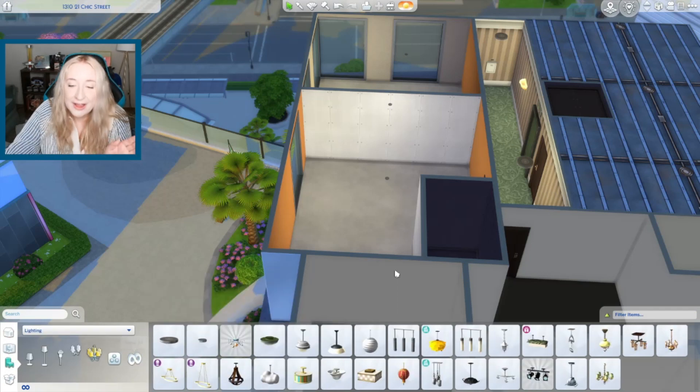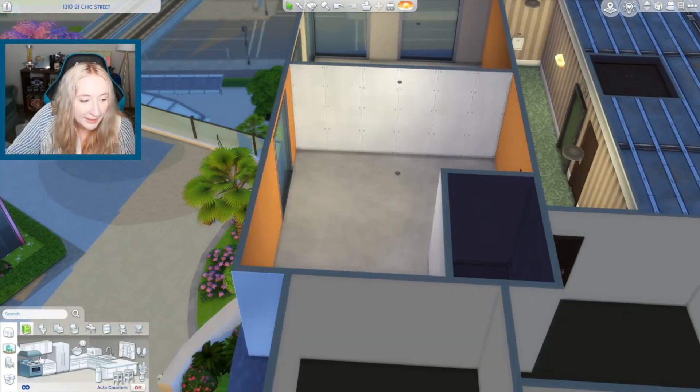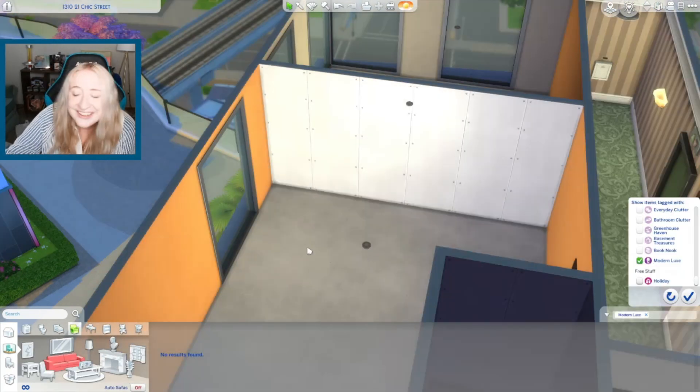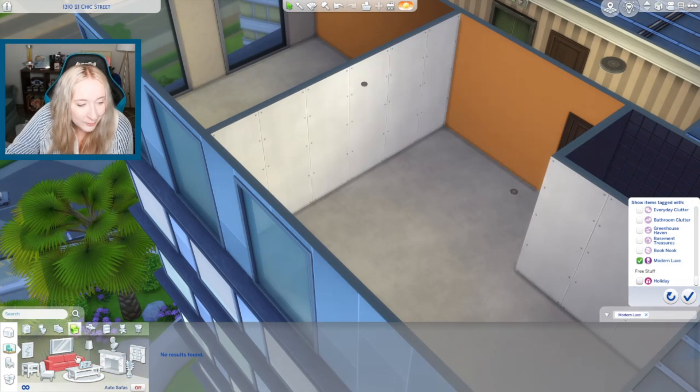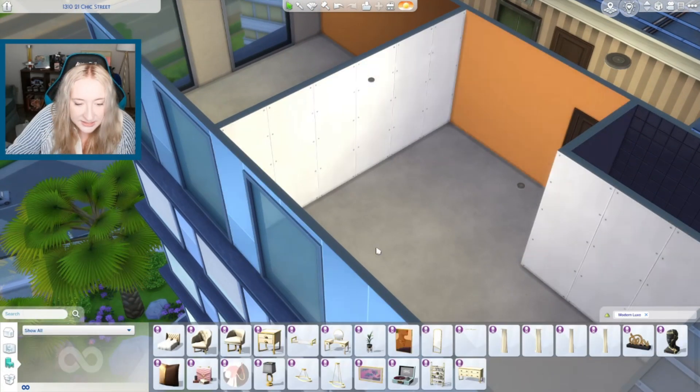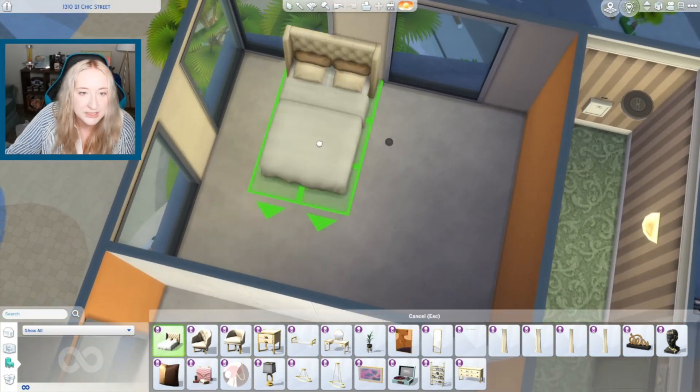I took out everything except for the kit and obviously City Living because we have to build in City Living. This is the first time I've had almost nothing in my game other than the base game in like forever. This kit came with a couch? Let me look - let's go to everything. Show all. This is everything that the kit came with. Let's just place some stuff.